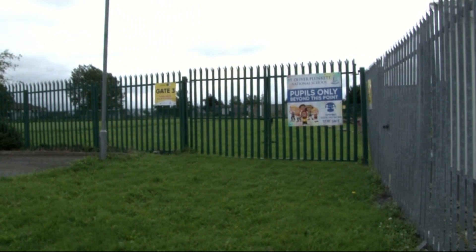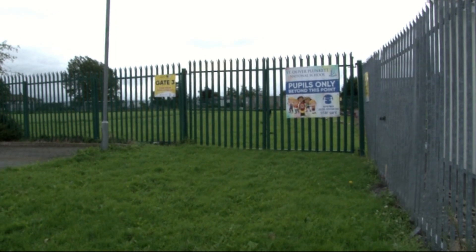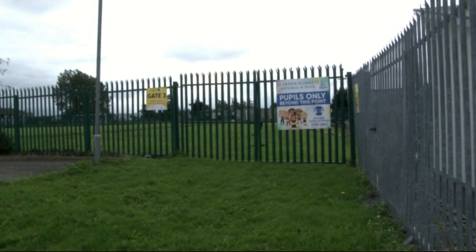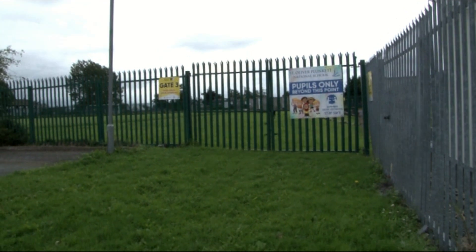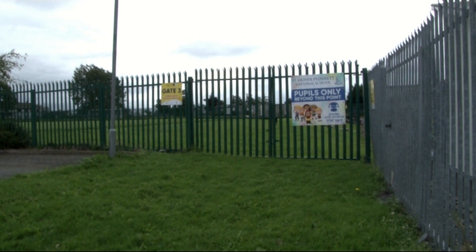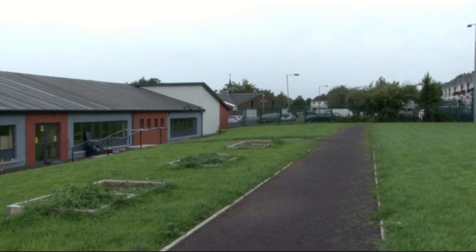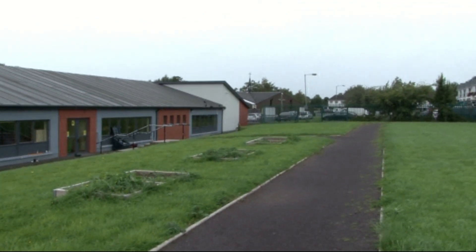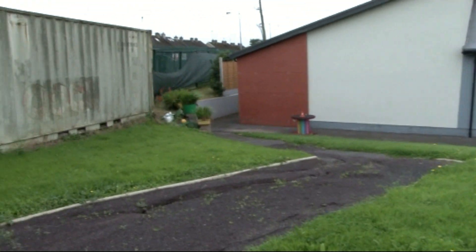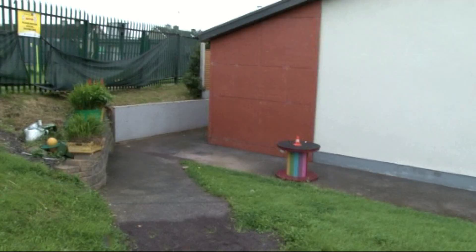Here we are at Gate 3. This is a new gate for us and will be the main entry and exit point for all classes in the new building. They are Miss Carly and Miss McCormack's 3rd classes, Miss Priest and Miss McAteer and Miss Connolly's 4th classes, and Mr Carly and Mr Farrell's 6th. 3rd class, when they enter through Gate 3, follow the path up here on the small pitch, follow it all the way around and come down here into the senior yard.